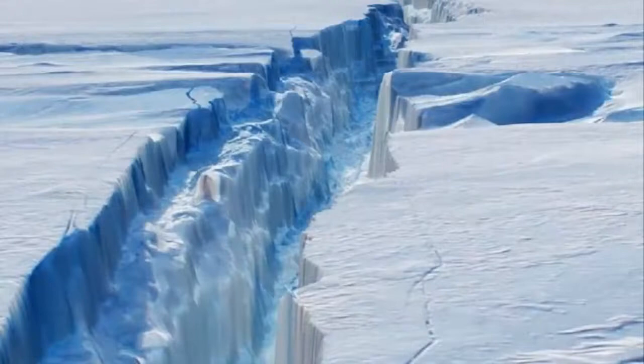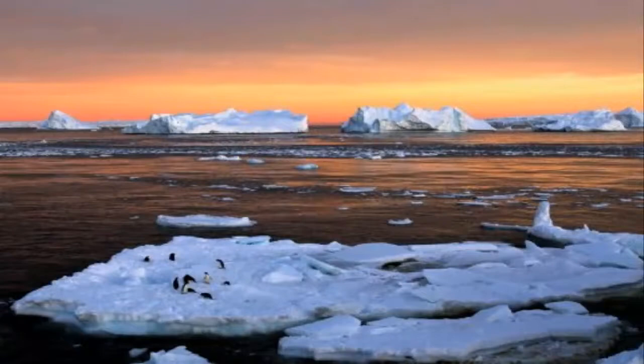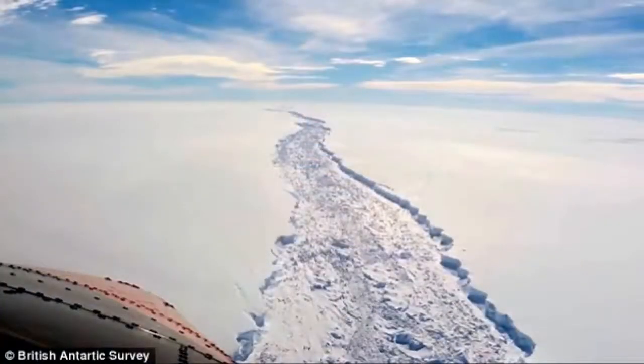The fissure currently extends for about 200 km in length, tracing the outline of a putative berg that covers some 5,000 square kilometers — an area about a quarter of the size of Wales.